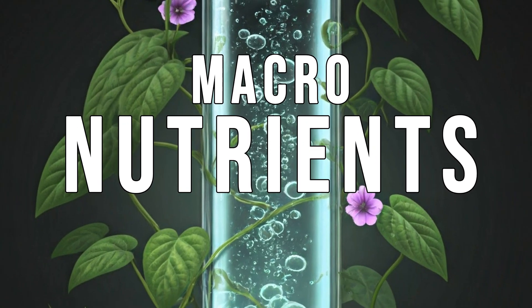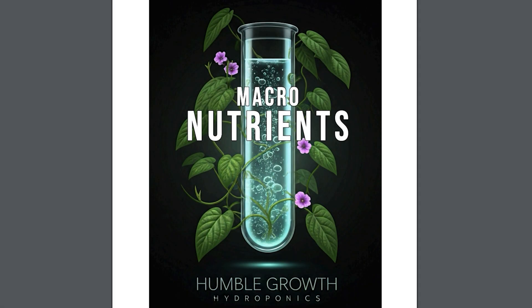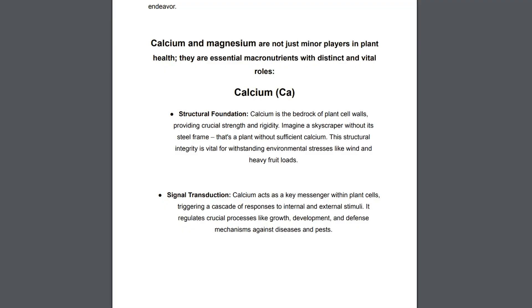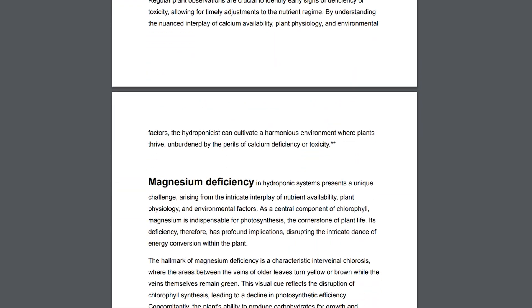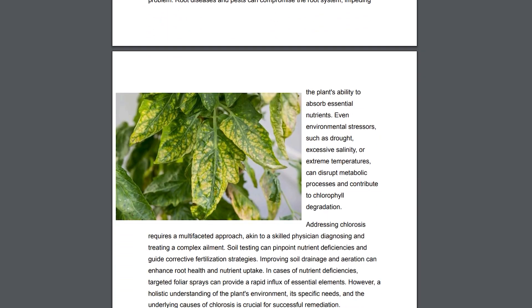Today's video is all about calcium and magnesium, part of a nutrient series I'm putting together. I made a comprehensive guide available for free in the description box or at the end of the video — you're going to want to download that guide. It has this video's content plus all the other content in the macronutrients series. Let's get into calcium and magnesium.